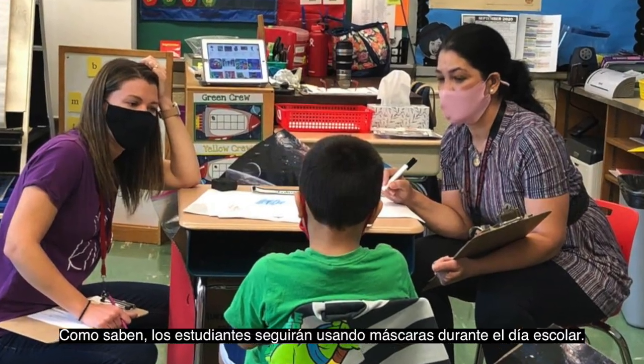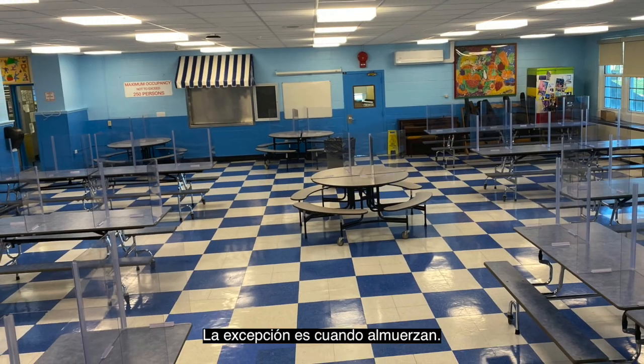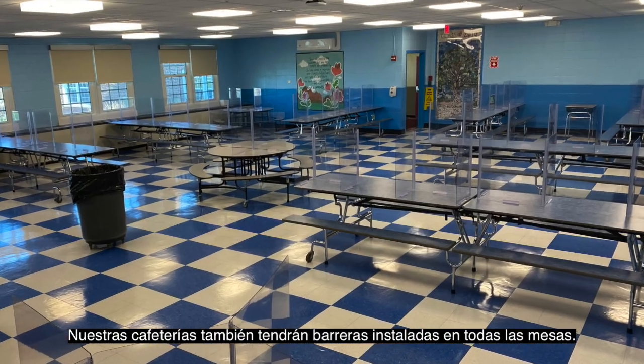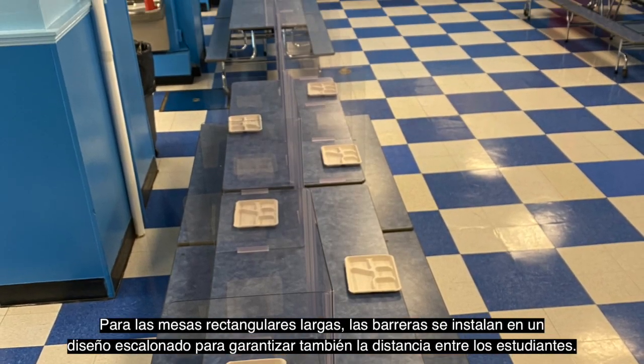Students will continue wearing masks throughout the school day. The exception to that is when students are eating lunch. Our cafeterias will also have barriers installed at all tables. For the long rectangular tables, the barriers are installed in a staggered design to also ensure distancing between students.